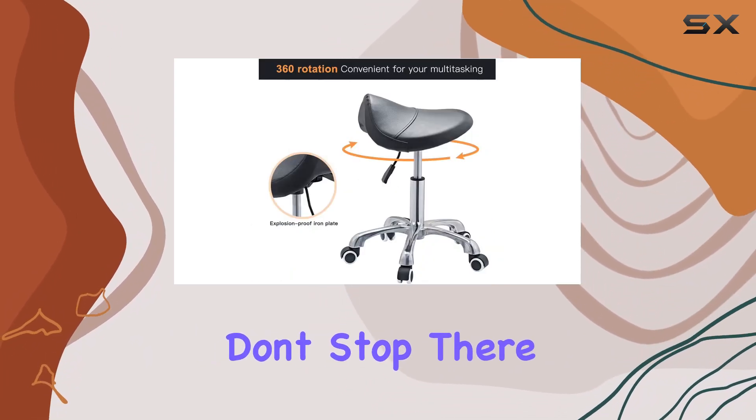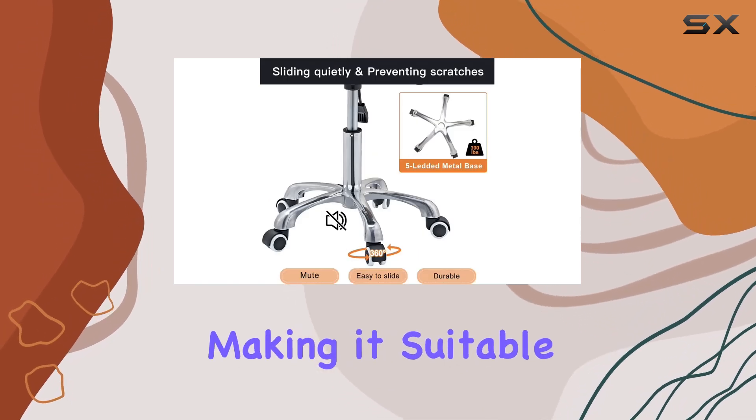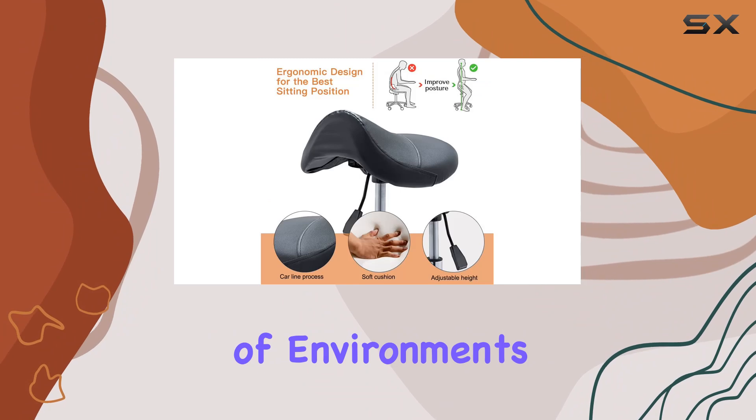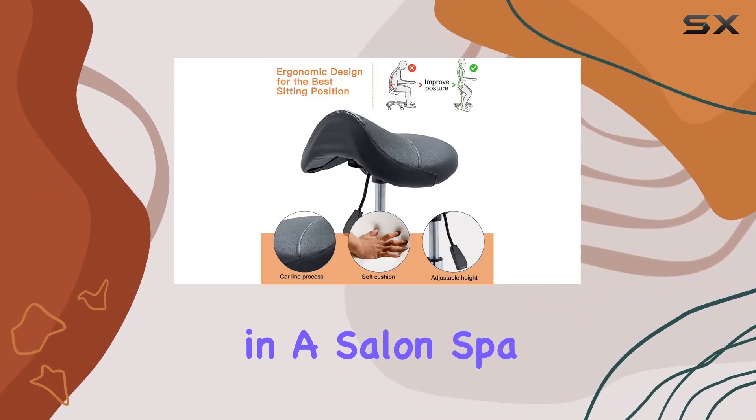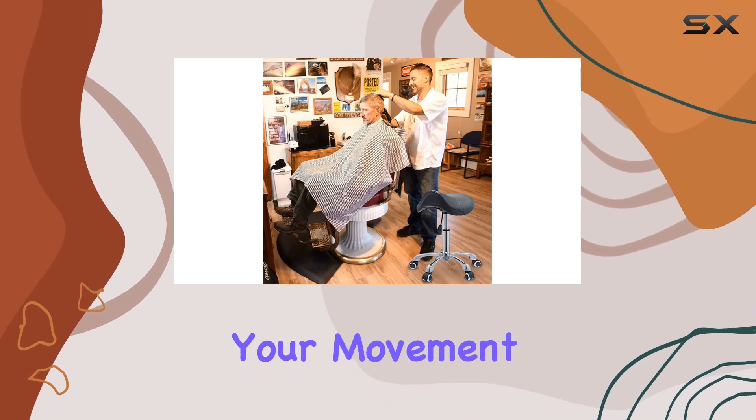But the benefits don't stop there. The Chaomi Stool offers unparalleled versatility, making it suitable for a wide range of environments. Whether you're in a salon, spa, office, or even at home, this stool provides optimal support without restricting your movement.